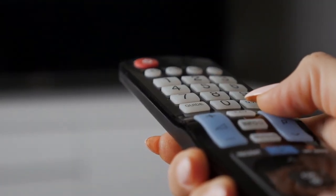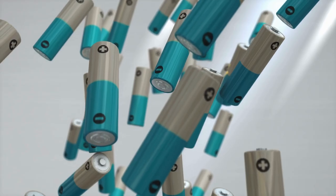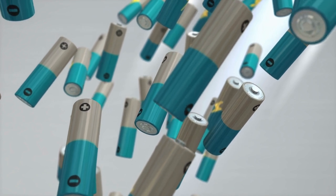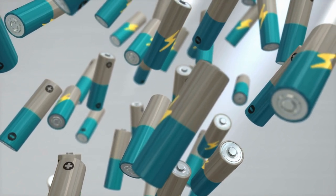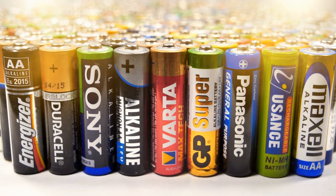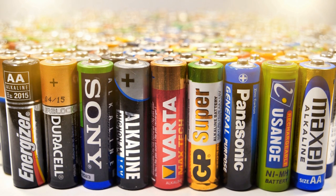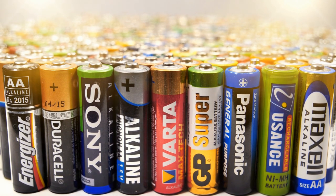Tip 22: Trying to save an unnecessary trip to the supermarket and don't want your remote to die while watching Netflix? The easy way to test if your batteries have any life left is to simply drop them on a table from about 5 inches up. If they bounce once and fall over, they're good to go. But if they keep bouncing around, they're either dead or about to be drained.